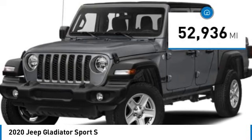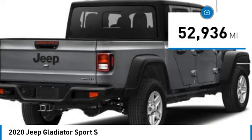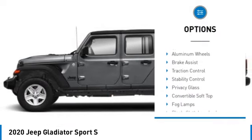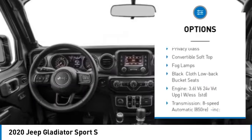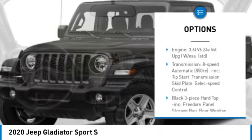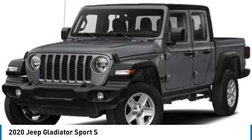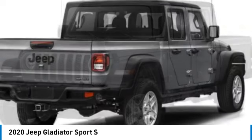This vehicle has less than 55,000 miles. Here are some of this vehicle's great options: tire pressure monitor, four-wheel drive, tow hitch, aluminum wheels, brake assist, traction control, stability control, privacy glass, convertible soft top, fog lamps.